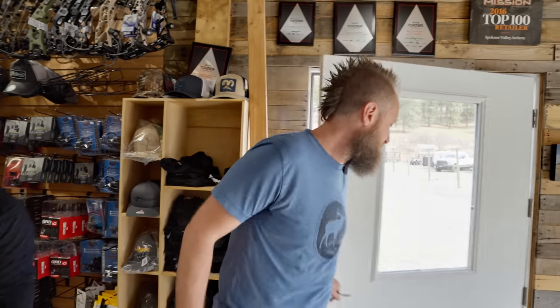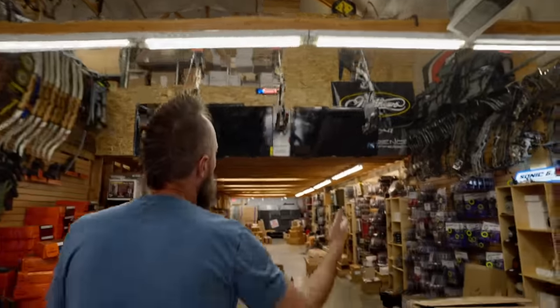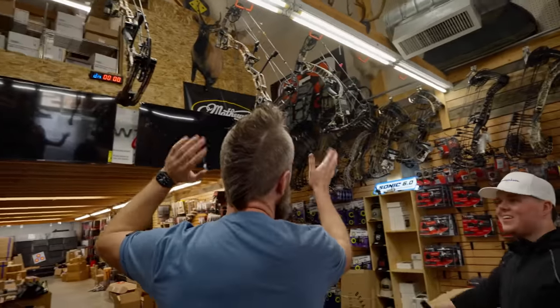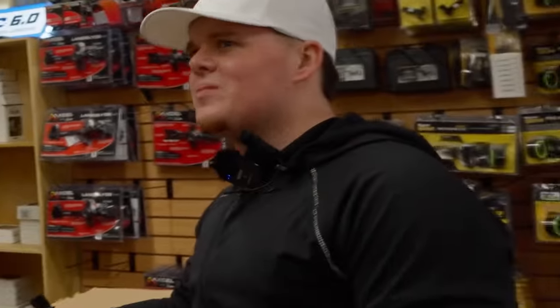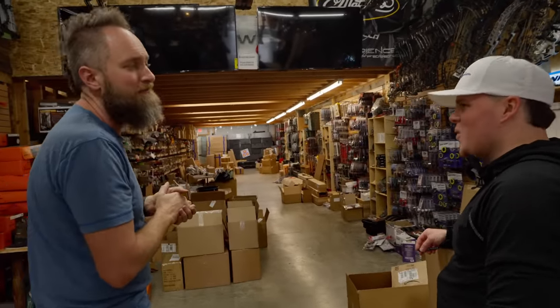Dan made arrangements for me to come down to Spokane Valley Archery to talk to Josh Jones and check out a couple of flagship bows. I'm really excited — I have no idea what's in store for me. We've got a Bowtech, a Matthews, and a Hoyt — all equivalent comparables. This is a CP30, a VTM 31, and a Phase Four 29 — the three closest bows to each other. They're all set at 27 and a half inch draw and 70 pounds, as fair as you can be to try to determine which one feels better to you.